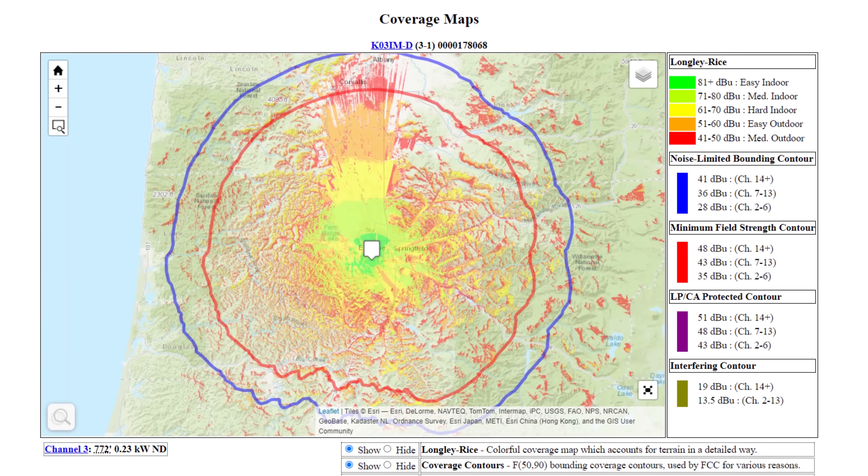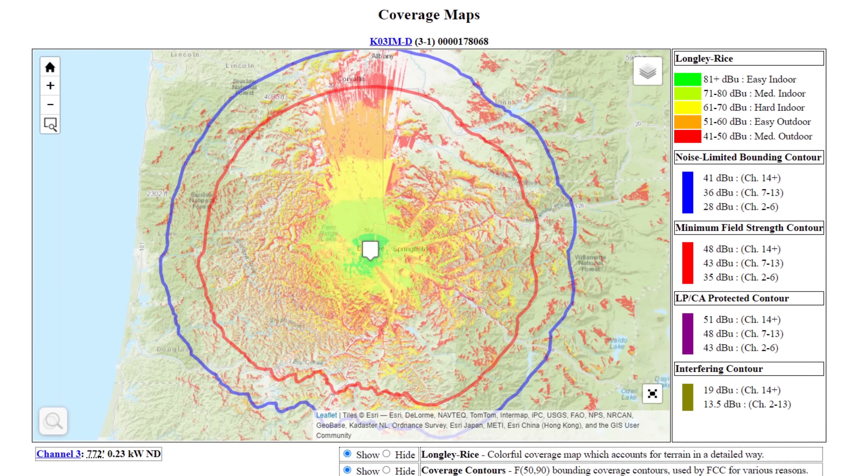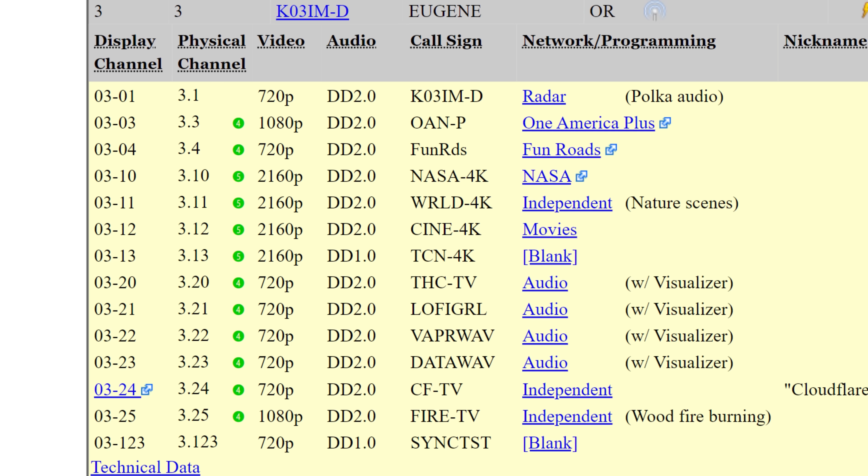The TV station doing it all is K03IMD, a low-power TV station in Eugene, Oregon. It currently broadcasts 4 channels in 4K, 2 in 1080p, and 8 in 720p, all on one single RF channel.